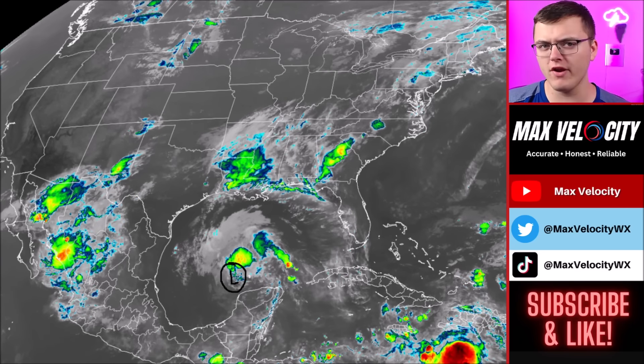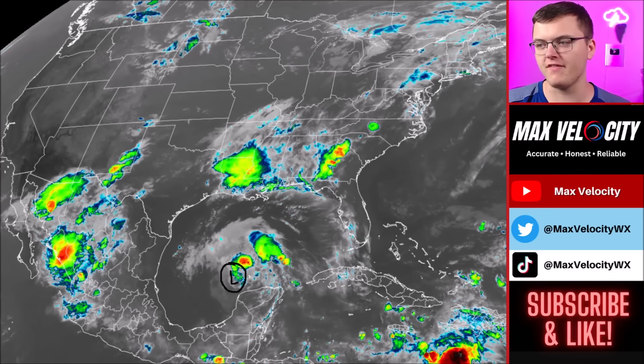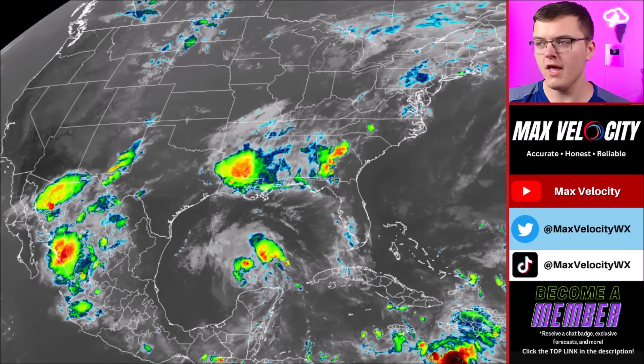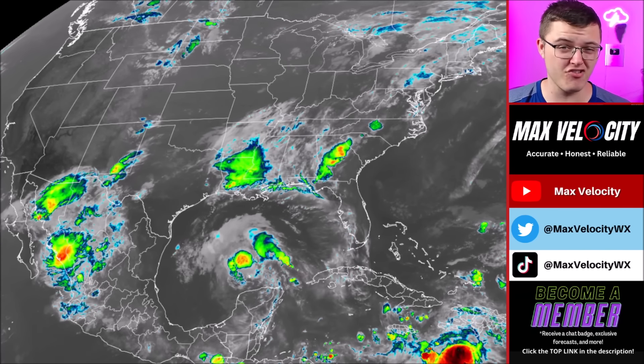Tropical Storm Barrel is not very visible to the naked eye, but it's just to the south of this convection. We have a lot of wind shear out there this morning, so it looks really funny on the infrared imagery. As we go throughout the day today, it is expected to organize at least some and should look more like a normal tropical storm. This is still producing tropical storm-force winds around 60 to 65 miles per hour, with wind gusts up near 80 miles per hour near the center.